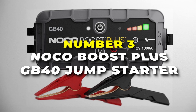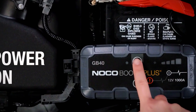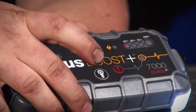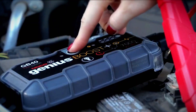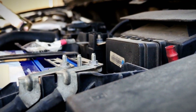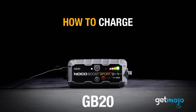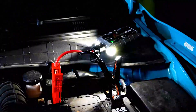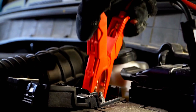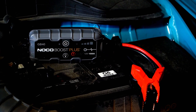Number 3 is the NoCo Boost Plus GB40 Jump Starter, the most lightweight jump starter on our list. With a robust 1,000 amp lithium battery, this jump starter is a lifesaver, providing up to 20 jump starts on a single charge. It's perfect for gasoline engines up to 6 liters and diesel engines up to 3 liters. Its ultra-safe design ensures a worry-free experience, and the mistake-proof technology with reverse polarity protection guarantees a secure connection to any 12-volt vehicle. It's also a portable power bank — you can recharge smartphones, tablets, and other USB devices, with a quick 3-hour recharge time at 2.1 ampere from any powered USB port.